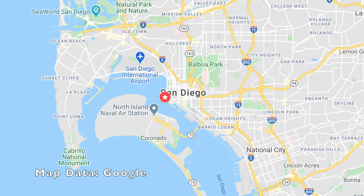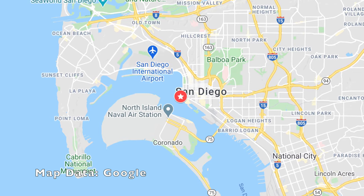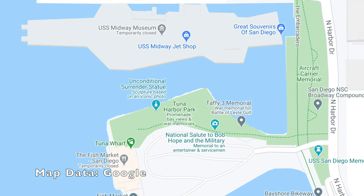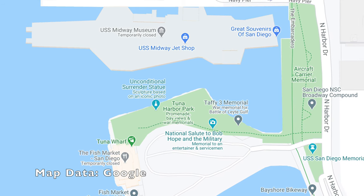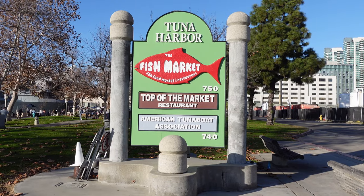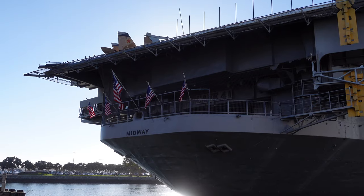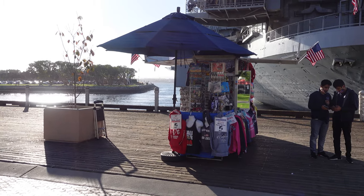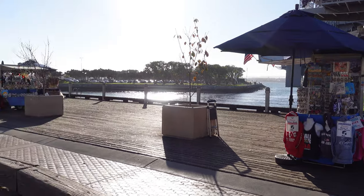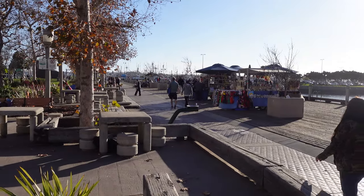In this video we visit Tuna Harbor Park, which is a small but interesting park located in downtown San Diego. The park is located right next to the USS Midway Museum and encompasses the green area on this map. If you are in the area just look for this big Tuna Harbor sign. The park is right next to the USS Midway and while there are a few kiosks set up for souvenirs and food and tables to sit at and enjoy the ocean view, what makes the park really interesting are the monuments that it has there.